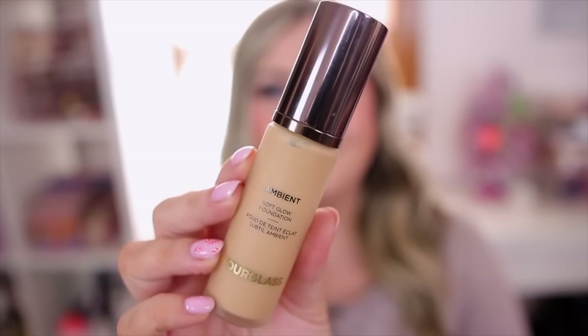I tried a ton of foundations this year and wanted to narrow it down to a top two. First is the Hourglass Soft Glow Foundation — I have this on right now. I love the coverage; it offers more of a medium to full coverage. If you have more problem skin or acne-prone skin, this is nice because it covers really well. I've had it on for about six hours today after a full photo shoot and it's holding up nicely — it never breaks apart and doesn't look heavy or cakey.